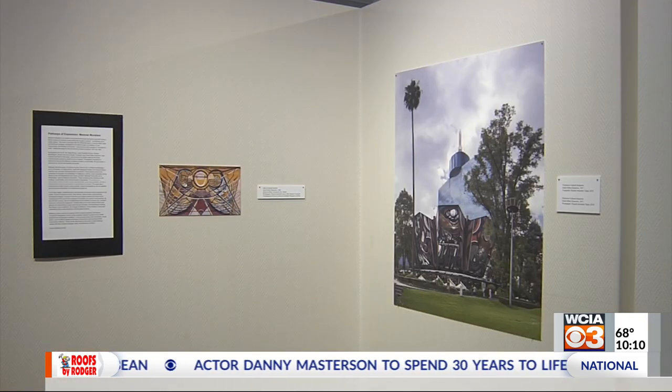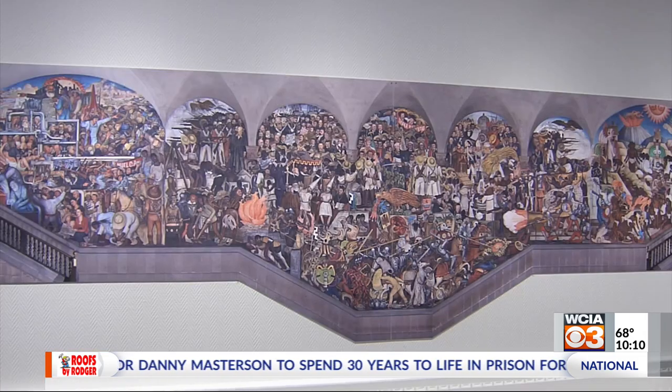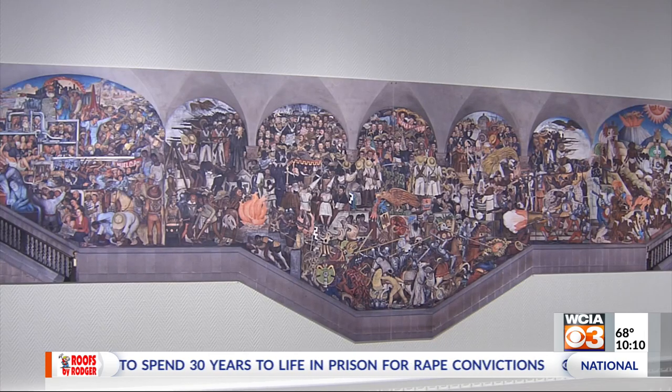The exhibit had a show in Chicago and will travel to San Antonio next, but it'll stay at the Illini Union Art Gallery through October 1st.